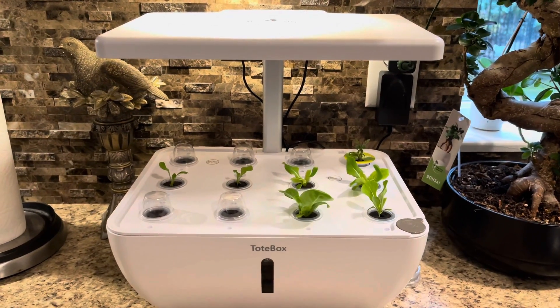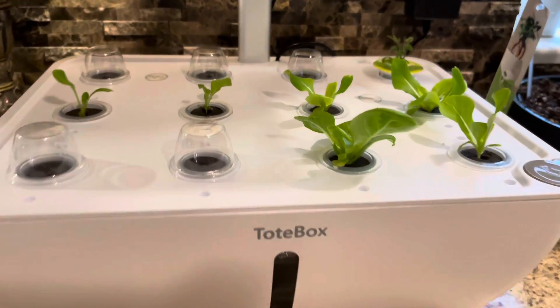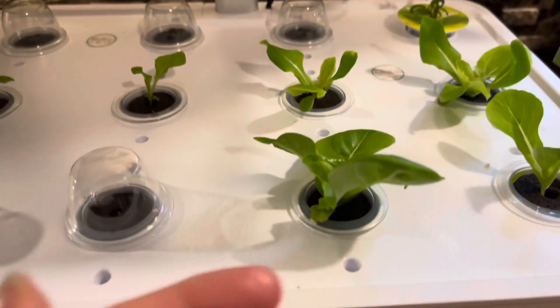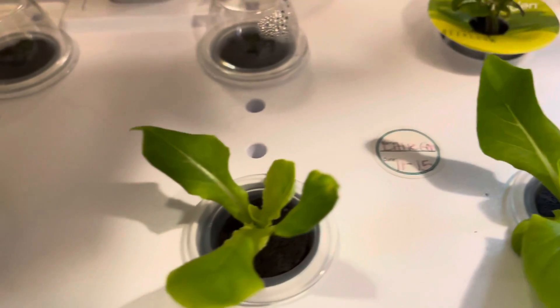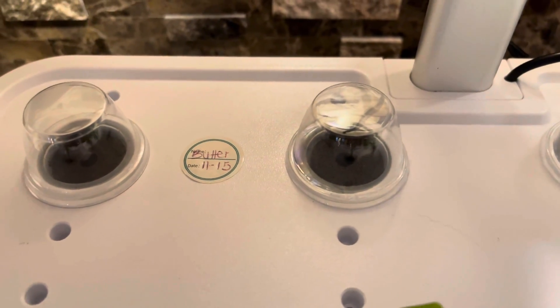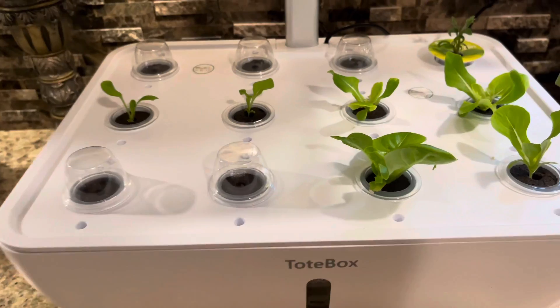A fun gift idea that suits most ages is a smart hydroponic growing system — an indoor garden. There are several brands out there and they can get very spendy, but this brand is very affordable. It currently costs $72, while other brands range from $300 and up. This garden does everything that you need to grow a successful garden. No green thumb is needed.